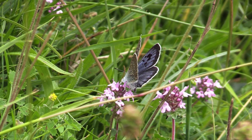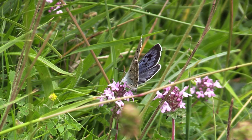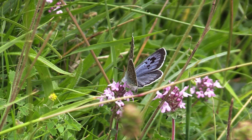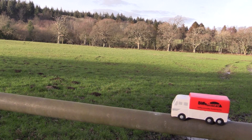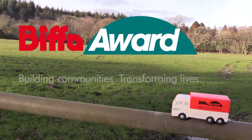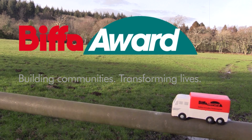The East Poldens large blue landscape partnership group and the great team of volunteers will continue to work together to maintain sites and improve habitat. On behalf of Butterfly Conservation and the rest of the East Poldens large blue landscape partnership, I would like to thank the Landfill Communities Fund and Biffa Award for funding us to help the large blue butterfly.